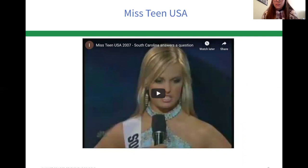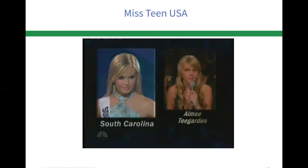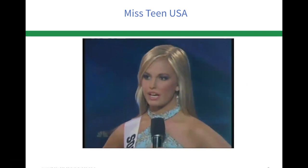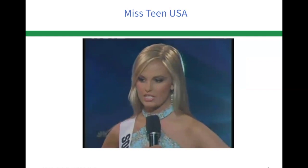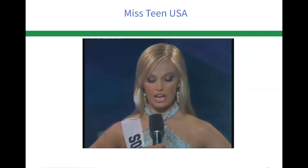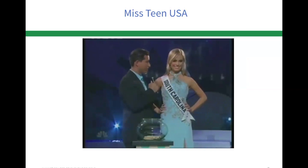Now I'm going to show you Miss Teen USA from South Carolina — her speech when she was asked a question. The question was: 'Recent polls have shown a fifth of Americans can't locate the U.S. on a world map — why do you think this is?' Her response: 'I personally believe that U.S. Americans are unable to do so because some people out there in our nation don't have maps, and I believe that our education, like such as South Africa and Iraq, everywhere like such as — and I believe that our education over here in the U.S. should help South Africa and the Iraq and the Asian countries so we will be able to build up our future.'